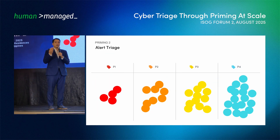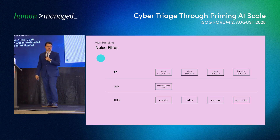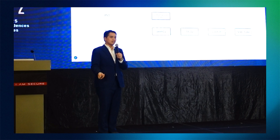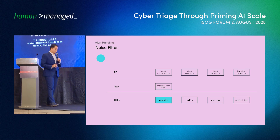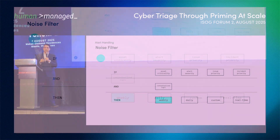Similarly, a lower-severity alert, if enriched with proper business context, can get elevated to a higher priority. So if you have a priority alert to handle — for example, it involves a device that is a printer — you know it's not important to the business, and you can decide that for this type of alert, you only want to be alerted weekly. Priming at this scale allows your SOC to be more efficient and handle thousands of alerts in a better way.